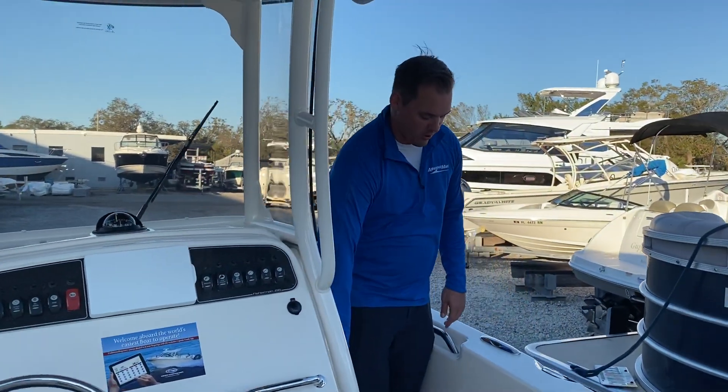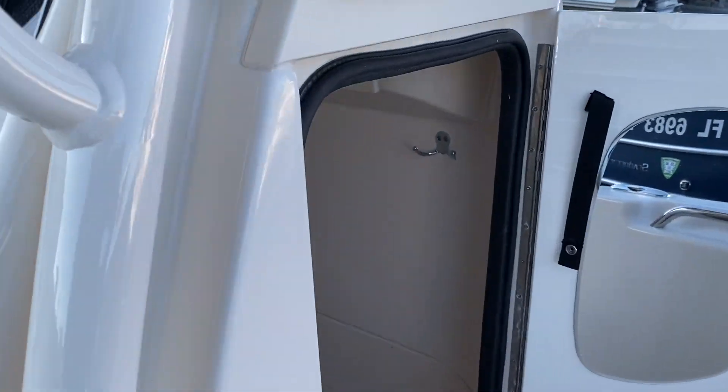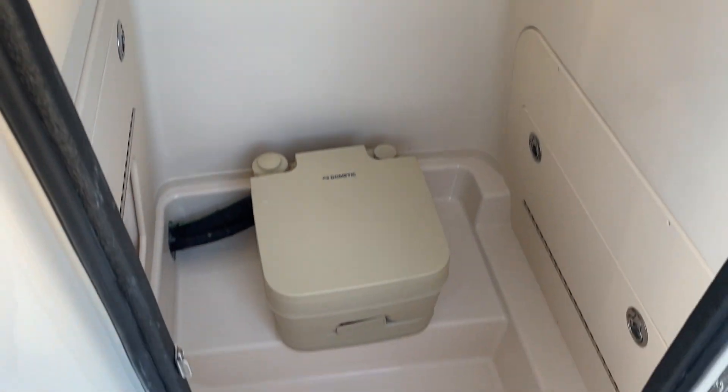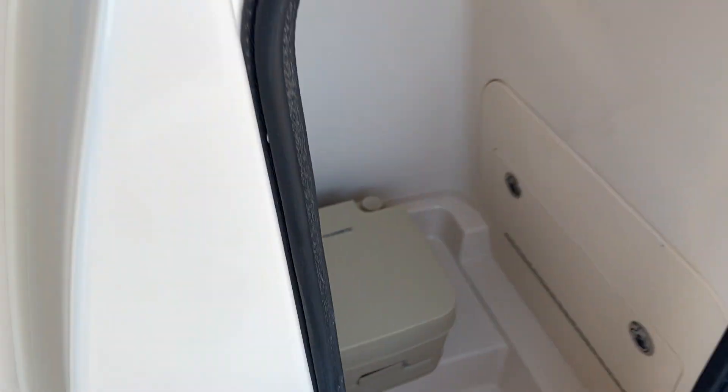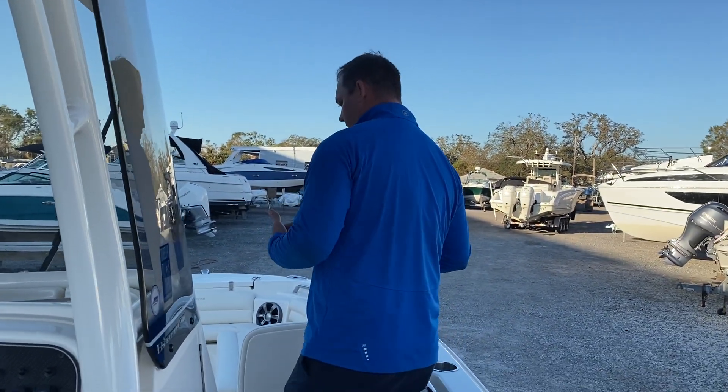Moving further forward — in a 21-foot boat, it's rare to have a bathroom. I've got a lot of nice headroom in there, which is fantastic as we move a little bit further forward in the boat.